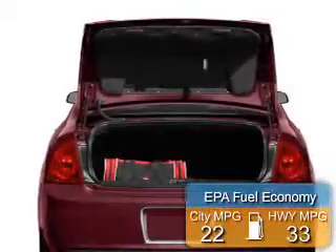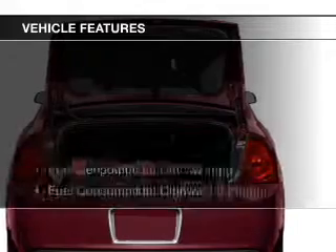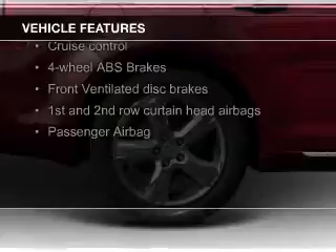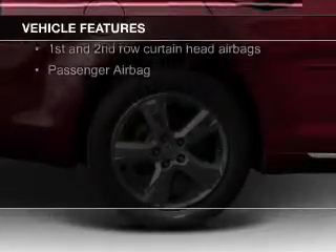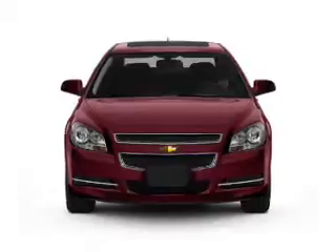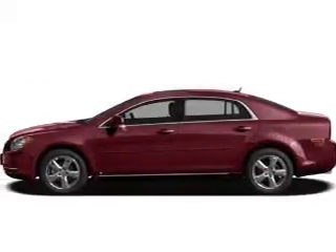Great fuel efficiency saves you money by requiring fewer trips to the gas station. The features include Sirius XM satellite radio, digital audio input, steering wheel controls, a tilt and telescopic steering wheel, an alarm system, cruise control, keyless entry, a trip computer, an MP3 player, and privacy glass.